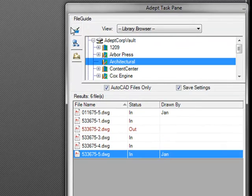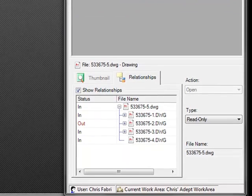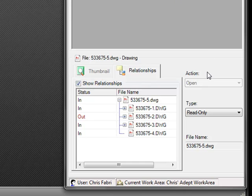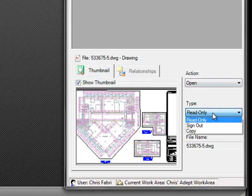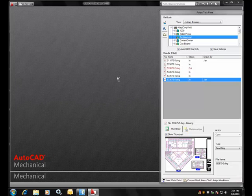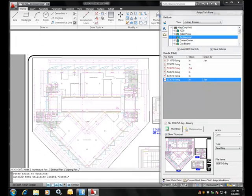In the browse area, there are three tabs: Search, File Guide, and Work Area. These are the three means to access files in ADEPT. In the results area, file information is displayed and each file is selectable. In the action area, you can review the selected file's thumbnail and relationships, and define specifics about how the file will be treated when opened inside of AutoCAD. All interaction between ADEPT's task pane and AutoCAD is based on drag and drop.